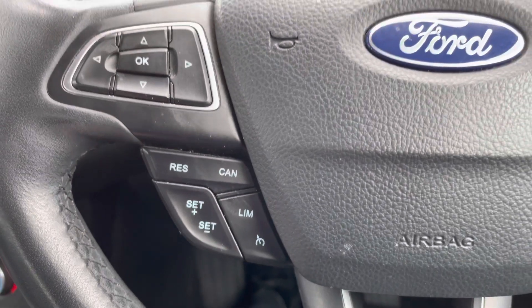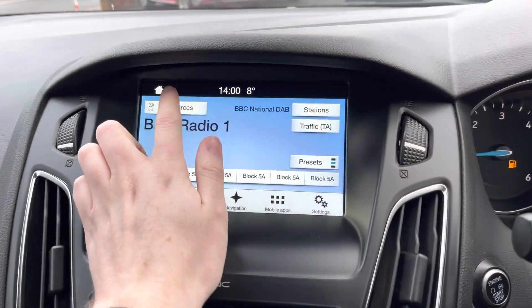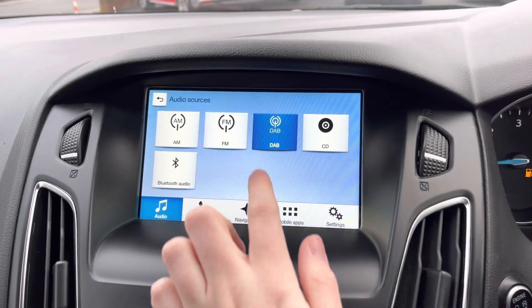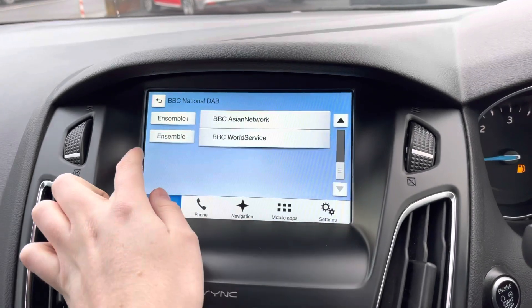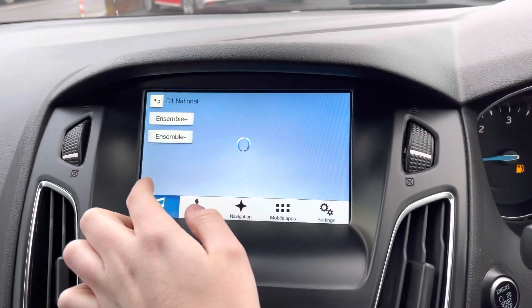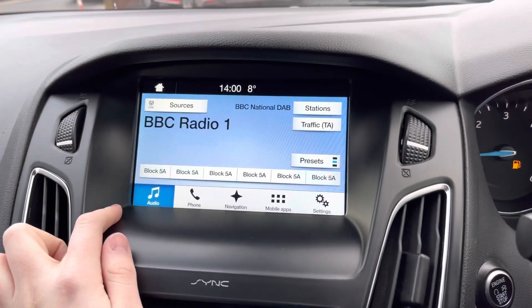In the centre of the dashboard you have your touchscreen infotainment system where you can access DAB, FM, and AM radio. With DAB you get nice clear audio quality — it's digital, so if you love listening to the radio you can enjoy it clearly and access a wide range of additional stations.